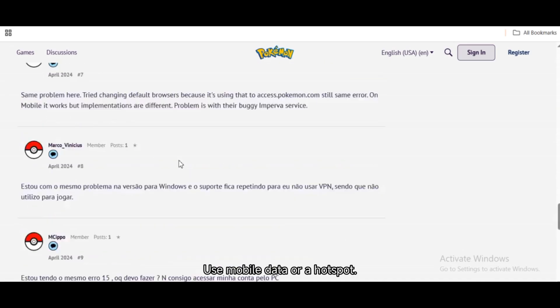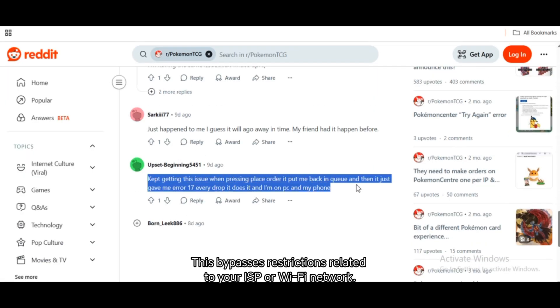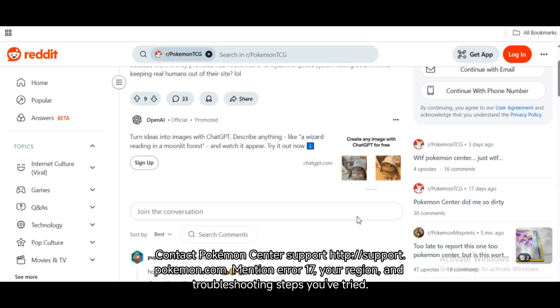Fix 7: Use mobile data or a hotspot. Switch to mobile data or a hotspot connection — this bypasses restrictions related to your ISP or Wi-Fi network. Still blocked? Contact Pokemon Center support at https://support.pokemon.com. Mention Error 17, your region, and the troubleshooting steps you've tried.